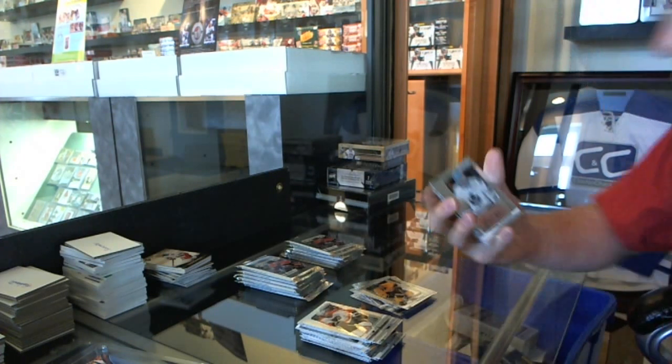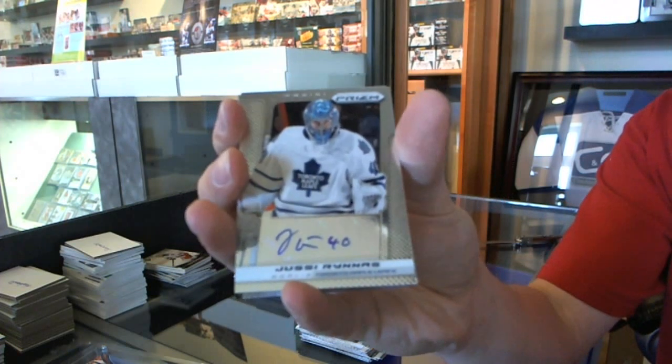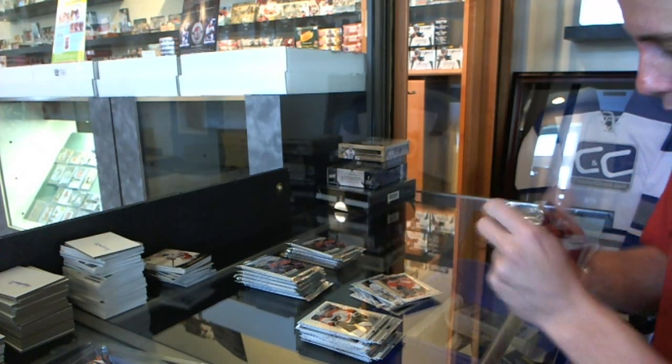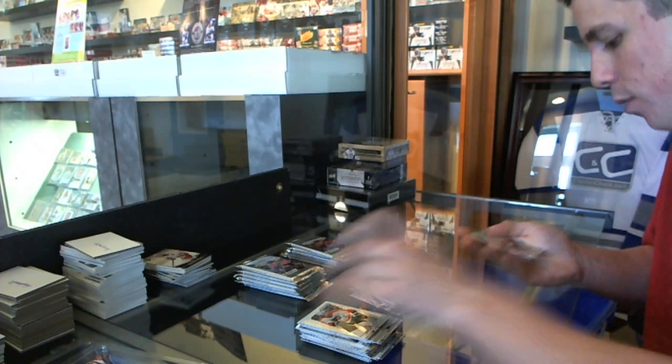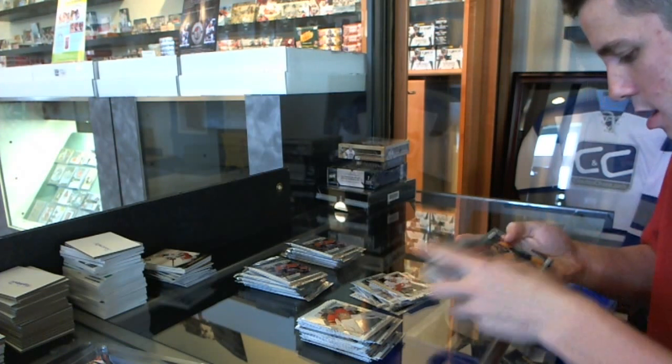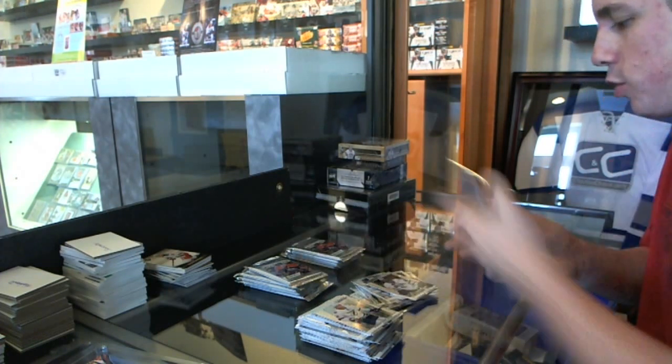We've got an autograph for the Toronto Maple Leafs, UC Runas. And a rookie for the Flyers. We've got a rookie for the Flames, Max Reinhart. We've got a rookie for the Stars, Chris Nielstorp.